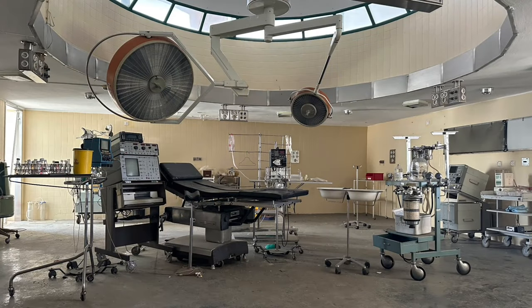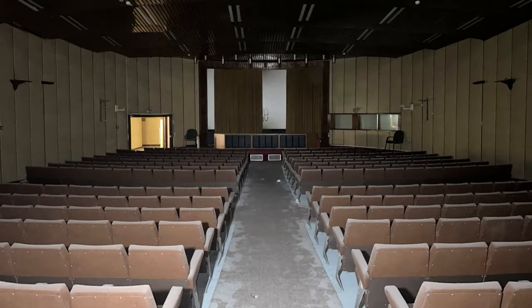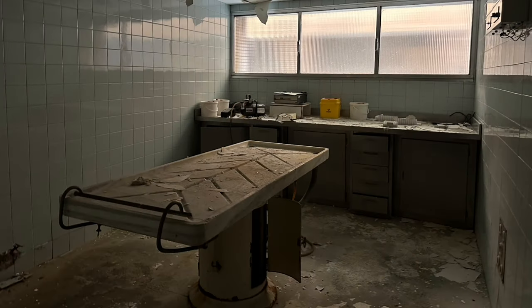Today we're exploring a huge abandoned hospital in Spain. This massive abandoned hospital closed in the 2000s. Back in the day, around the 1960s, it was a university hospital where some of Spain's most important research on organ transplants took place.